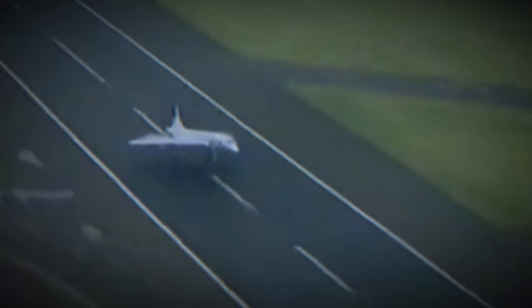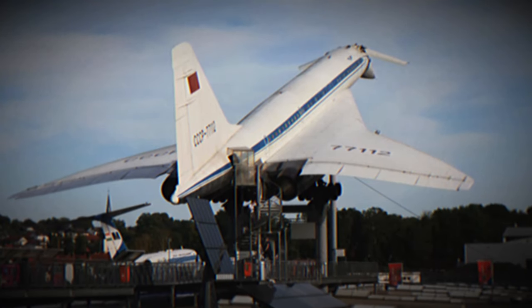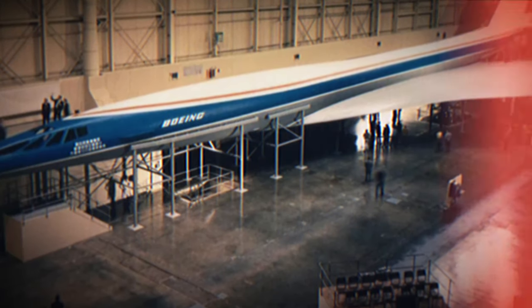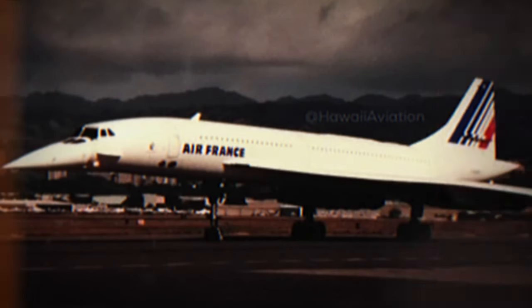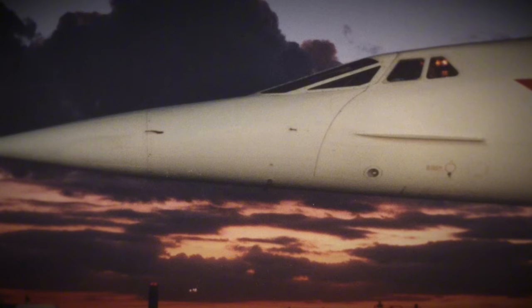G-BBDG, production designation 202, first flew on the 13th of December 1974, traveling from Filton to RAF Fairford. The aircraft's final flight occurred on the 24th of December 1981, after accumulating a total of 1,282 flight hours. Following its retirement, G-BBDG was stored in a hangar at Filton Airfield and used as a source of spare parts for British Airways' Concorde fleet. In May and June of 2004, the aircraft was sectioned and transported by road to the Brooklands Museum in Weybridge, Surrey, where after extensive restoration it was opened to the public in the summer of 2006.